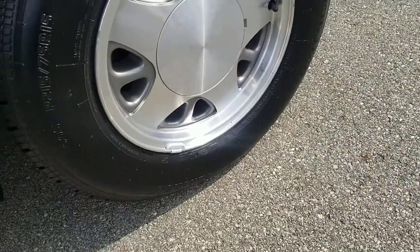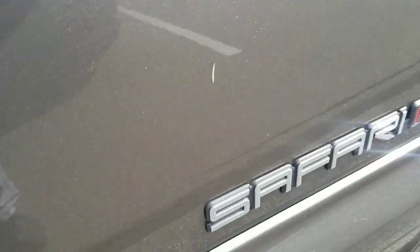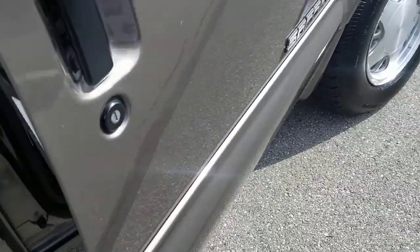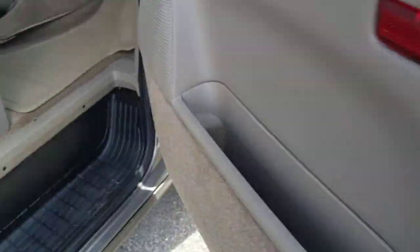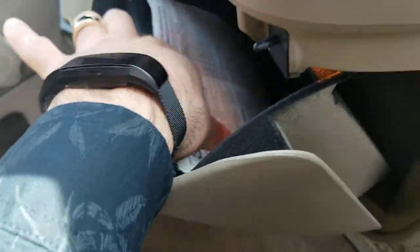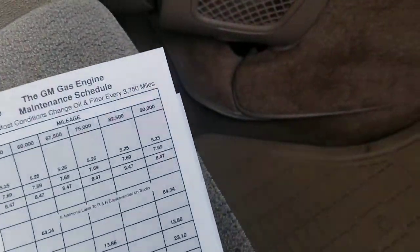It does have polished aluminum wheels — these are 15-inch aluminum wheels. A couple of small scratches here on the side. Original GM all-weather mats.